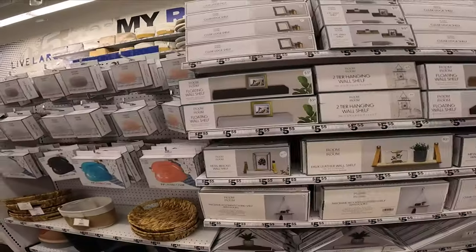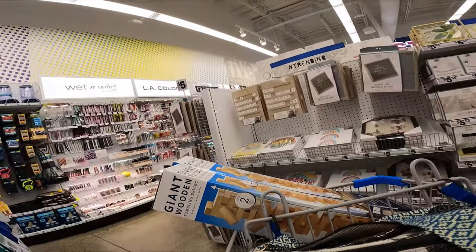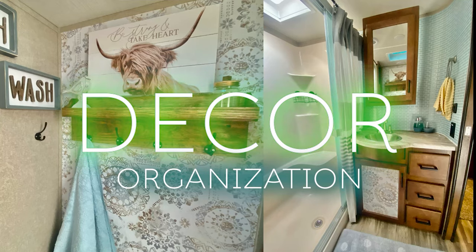On this RV Decor Series, come shop with me at Five Below. I decided to do a couple of series where I do a shop-with-me for your RV. Last week I did Dollar Tree and this week we are doing Five Below.